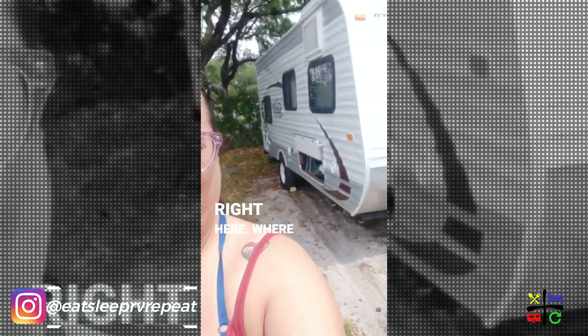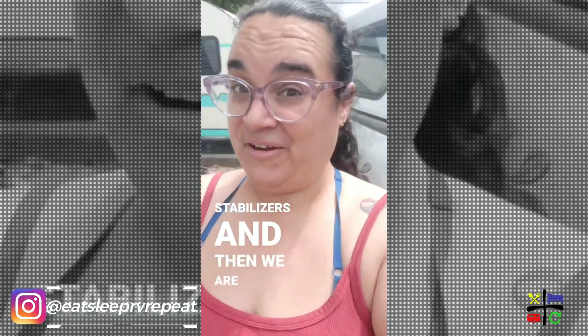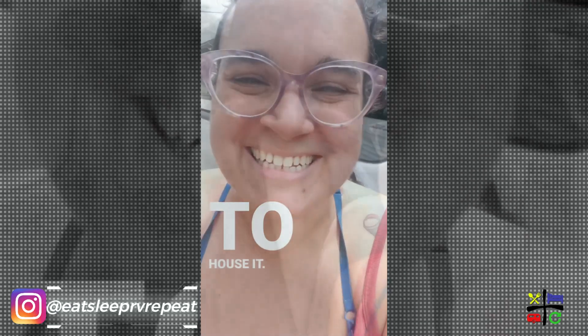Lourdes is putting down the stabilizers right here, and then we are off to house sit. April Fools! Sorry, not sorry — I thought it was funny. But anyways, yeah, we just put it in storage.